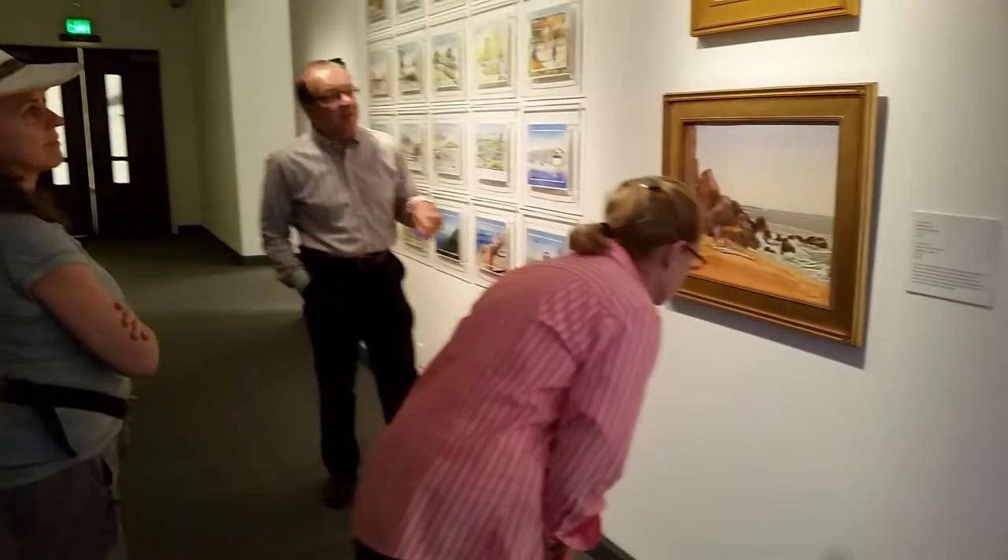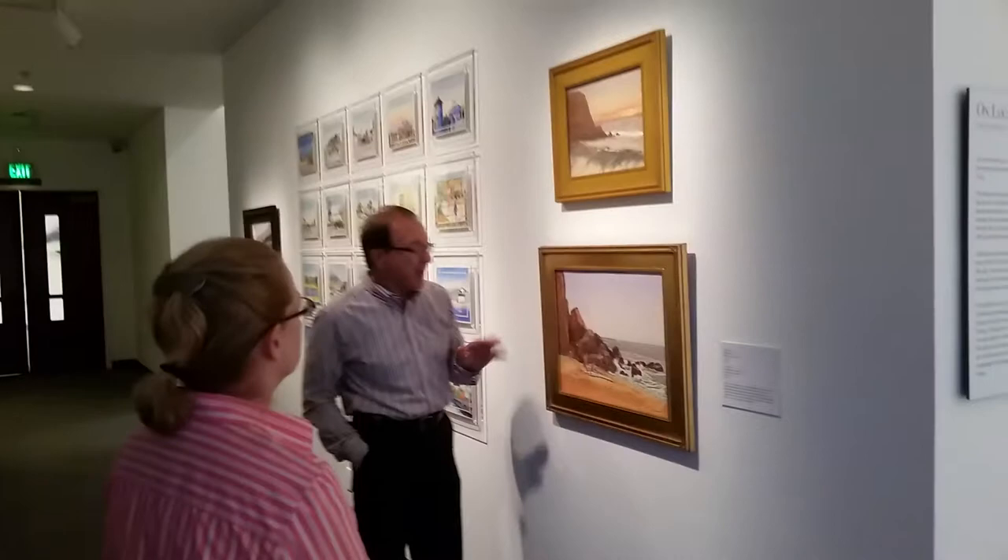These are two watercolors by Larry Cannon, an artist who I must say I've never met in person, so I don't know him. I believe he's up in the Bay Area, Northern California.